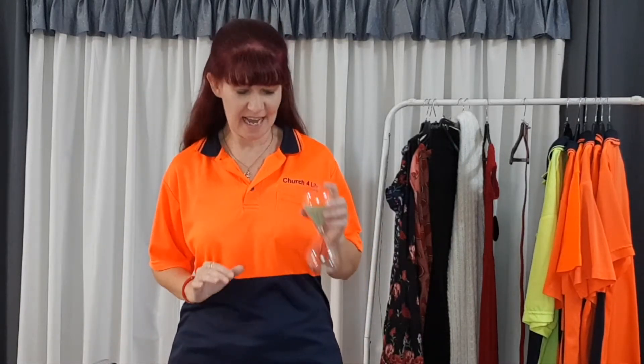G'day, I'm Gail and welcome to day six of our decluttering challenge here at Church for Life Clothing Collectors. Congratulations ladies, we're almost there. At the end of today we'll have done an hour and a half of decluttering. So let's grab our timers — 15 minutes, starts now.